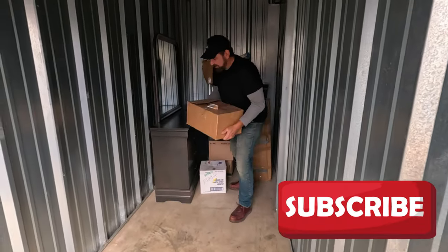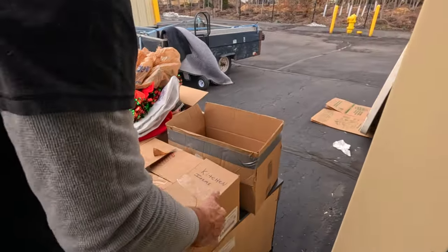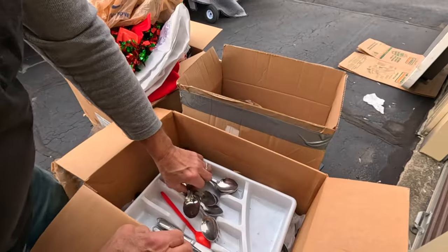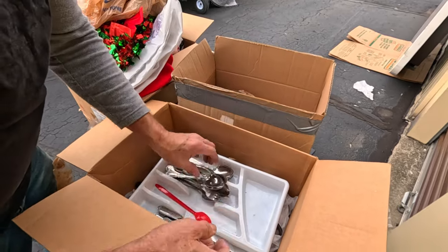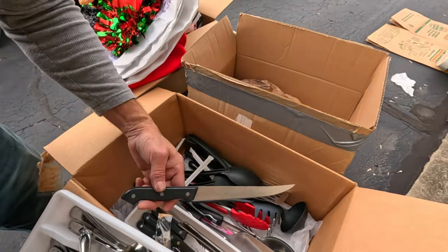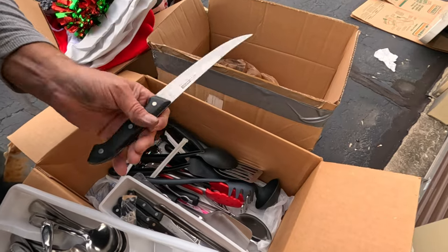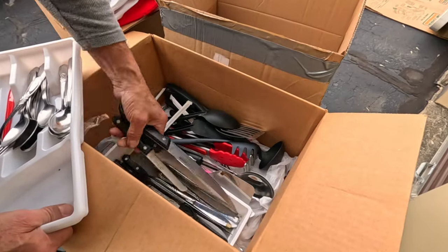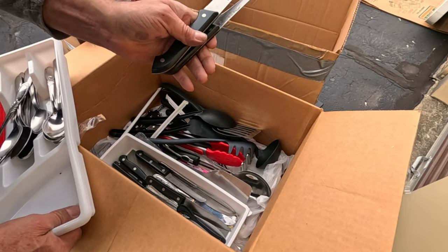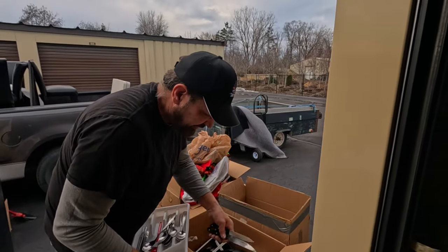This looks like a good one - should we save one box for last without opening and guess what's in it? It's silverware - stainless steel flatware. People at the flea market love this stuff. Even on the less expensive ones, cutlery can be a surprise - sometimes you find a brand like Cutco mixed in, and those can be worth quite a bit.